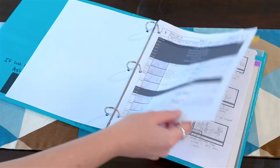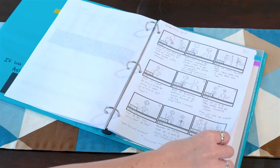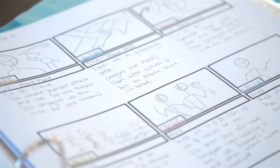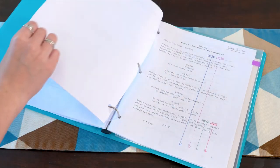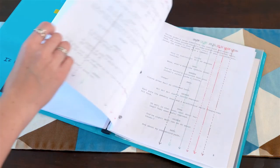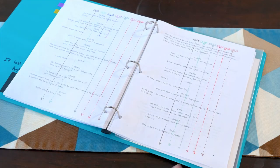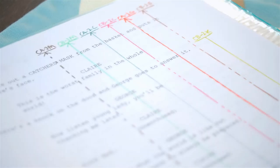Then I usually like to place a copy of the storyboard and/or shot list. This is helpful so that every key crew member has a visual representation for the shot. Next is a copy of the script, and if you've done a line script ahead of time, I would recommend including that version of the script.